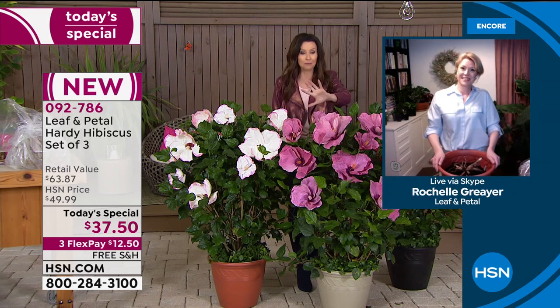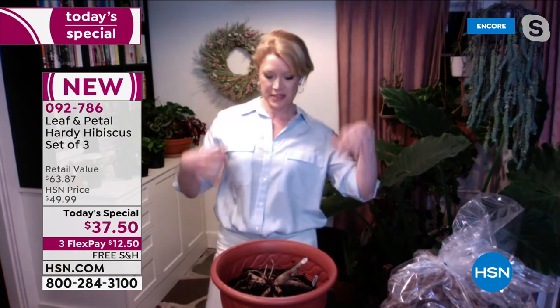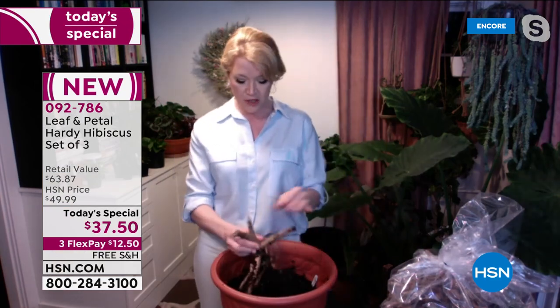I didn't realize the blooms got this gorgeous and big. These have been such perennial favorites — pun intended — for our gardeners. You're right, those blooms get fully seven to eight inches. In fact, these are the largest blooms you can buy for your garden. You can center everything around them. You're not going to find a plant that has bigger flowers than the hardy hibiscus.